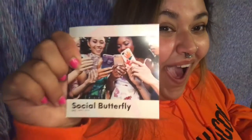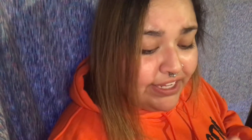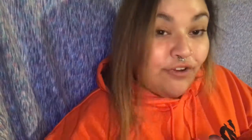On to the last bag — this might be my summer bag, who knows. I got a brush. There's a tightening pearl clay mask from Bio Race. There's also something from Steve Laurent — this is a blush. I need to see the color. It has a little mirror, so that's cute.